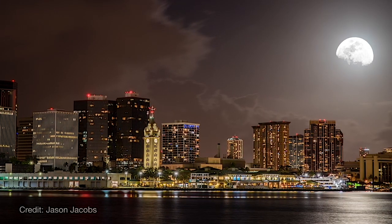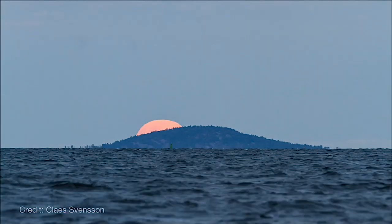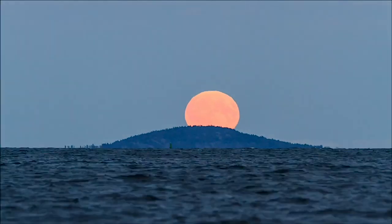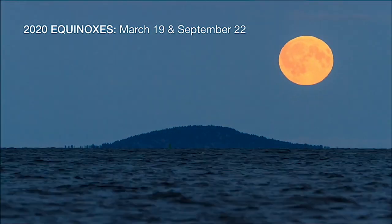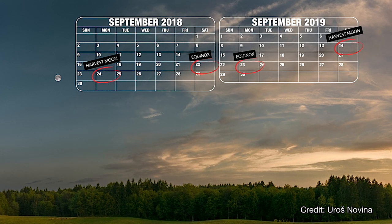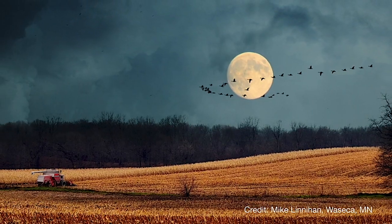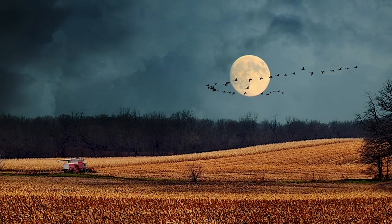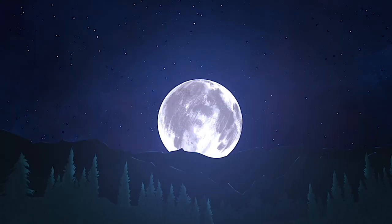The full moon on October 1st is called the harvest moon. The harvest moon is the name for the full moon that occurs closest to the September equinox — one of two days per year when day and night are of equal length. Most years the harvest moon falls in September, but every few years it shifts over to October. The name traces back to both Native American and European traditions related, not surprisingly, to harvest time.